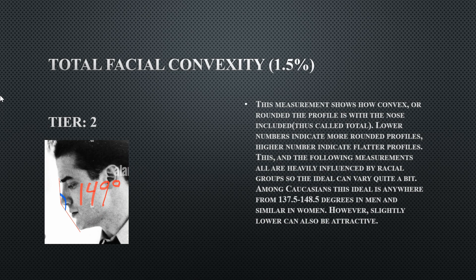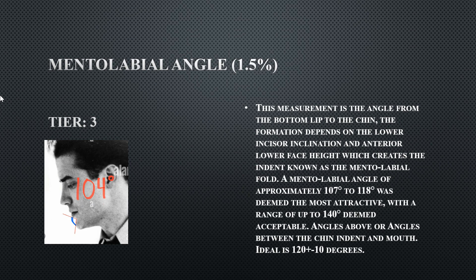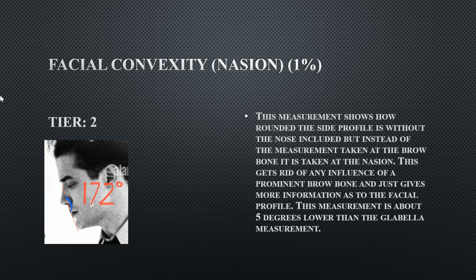His total facial convexity is 149 degrees — very flat — differing from the glabella measurement in that it includes nasal protrusion. His mental labial angle is very tight at 104 degrees due to excessive chin projection, earning him a Tier 3.